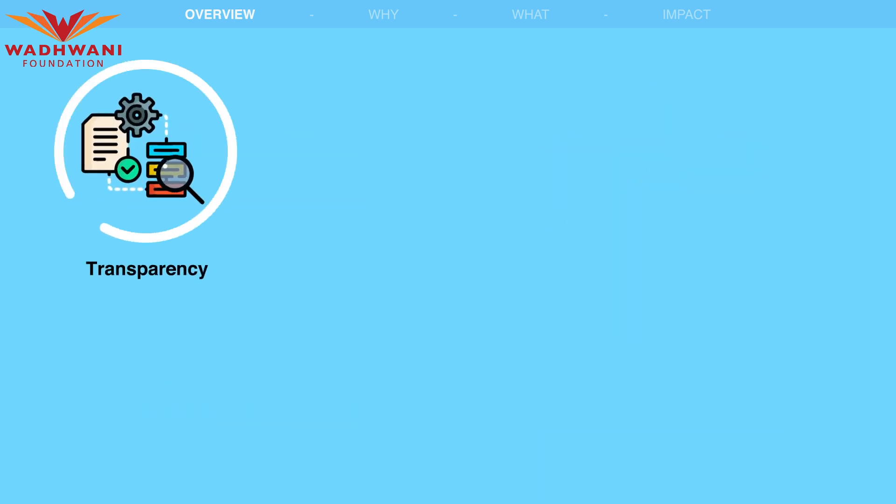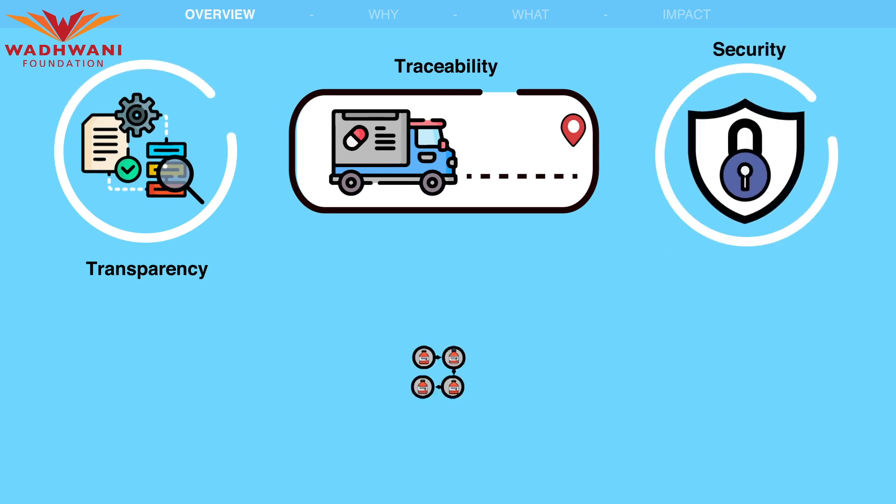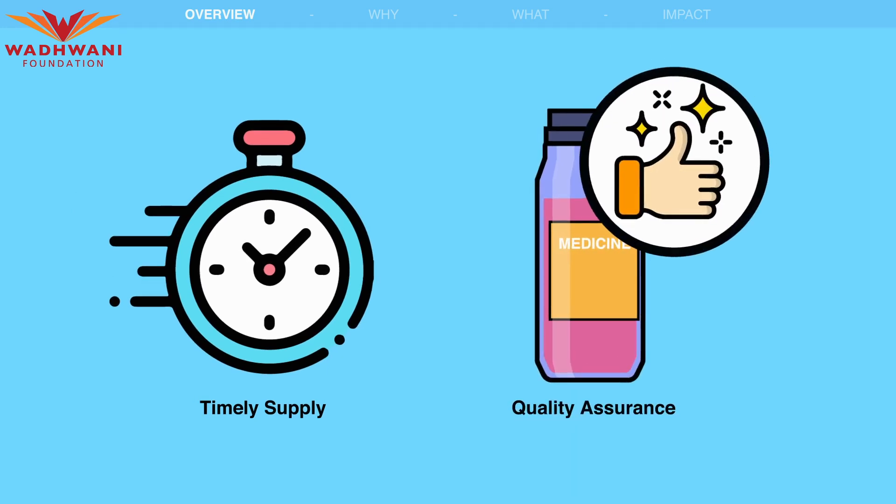This system aims to provide transparency, traceability, and security in the procurement and distribution of drugs, ensuring timely supply and quality assurance.